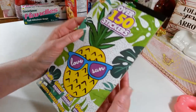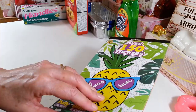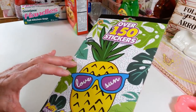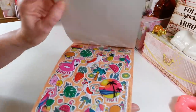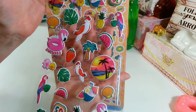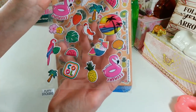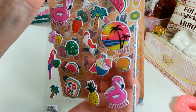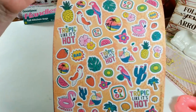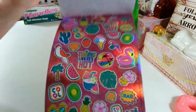On my way out I saw these stickers — I thought they were really cute. I didn't buy a ton of stickers today, but I got this one at the checkout. There are four sheets with 150 stickers total — little parrots, drinks, flowers, pineapples, strawberries. I thought these would be really cute for summer, for friend mail, cards, and packages.